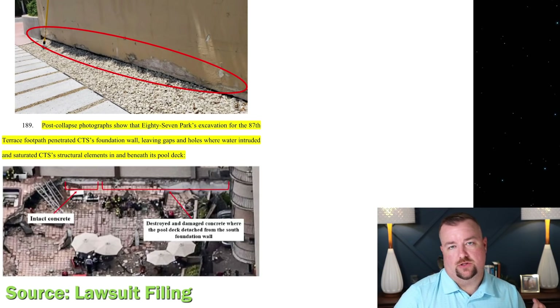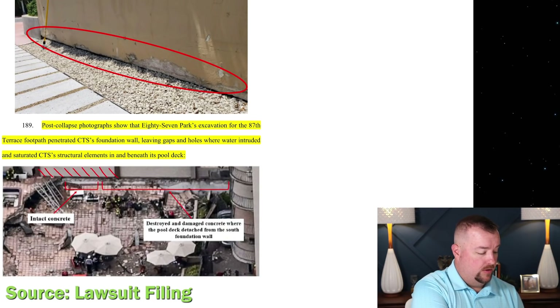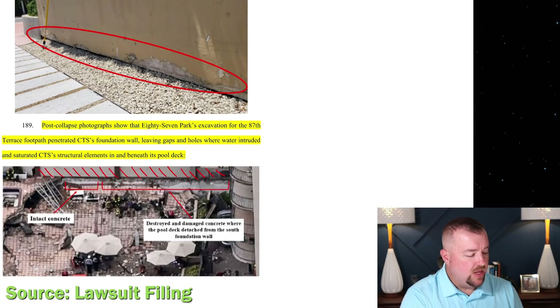The connection the lawsuit attempts to make is stated in paragraph 189: 'Post-collapse photographs show that 87 Park's excavation for the 87th Terrace footpath penetrated CTS's foundation wall, leaving gaps and holes where water intruded and saturated CTS's structural elements in and beneath its pool deck.' A photo from their own filing shows the wall as seen from Champlain Tower South post-collapse, with rescue workers visible, and they're claiming you can see that the slab is not attached to the wall.